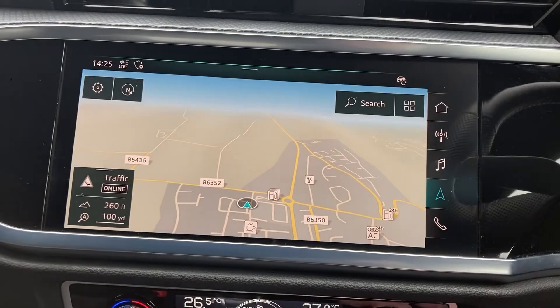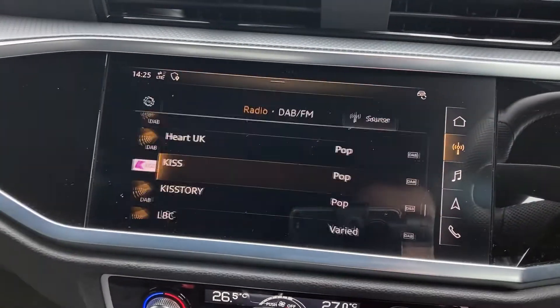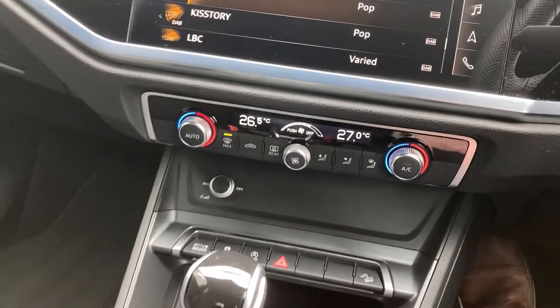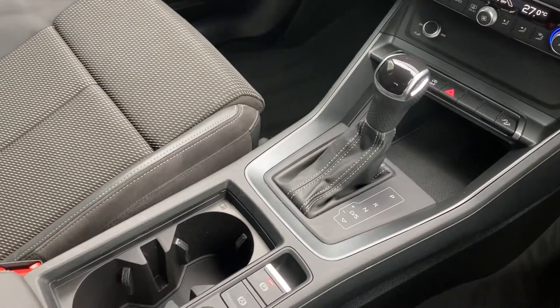On the 10-inch touch display we have the satellite navigation and the DAB radio. Coming down to the centre console we have the dual zone climate control and the automatic gear selector.